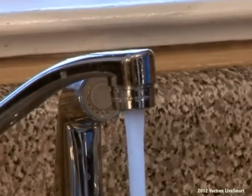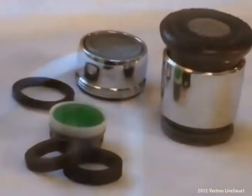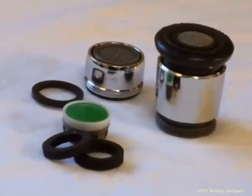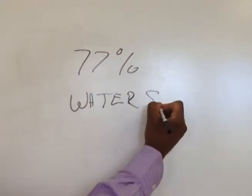Average faucets for bathroom and kitchen sinks have aerators rated at 2.2 gallons per minute. Selecting aerators with rates as low as 0.5 gpm can save you up to 77% more water.